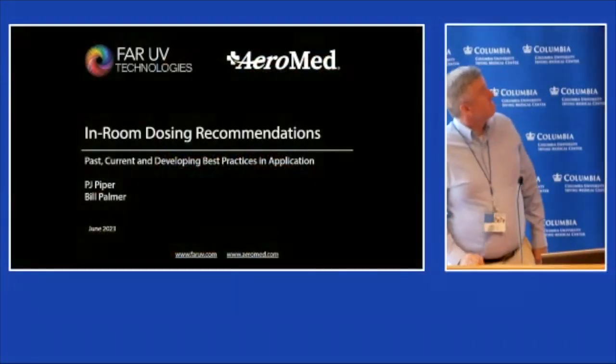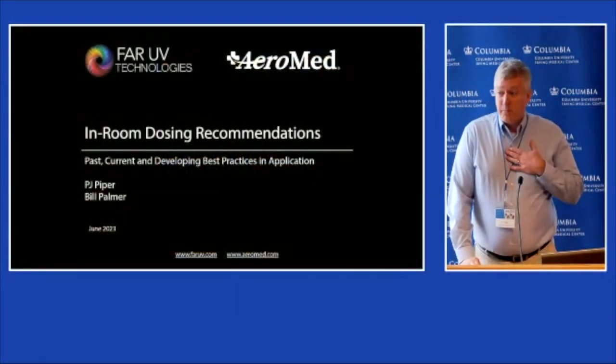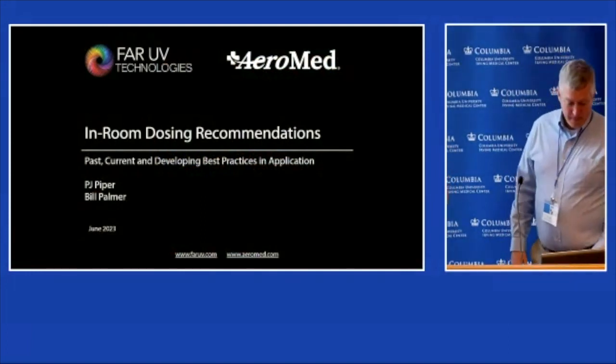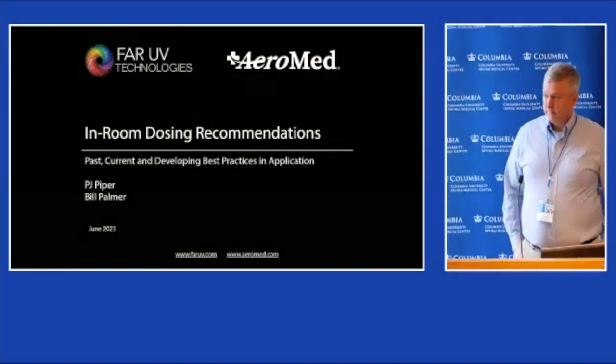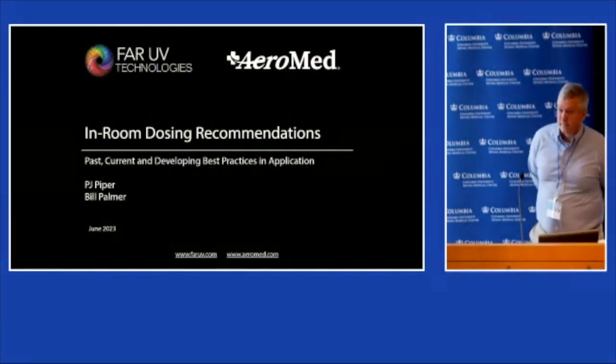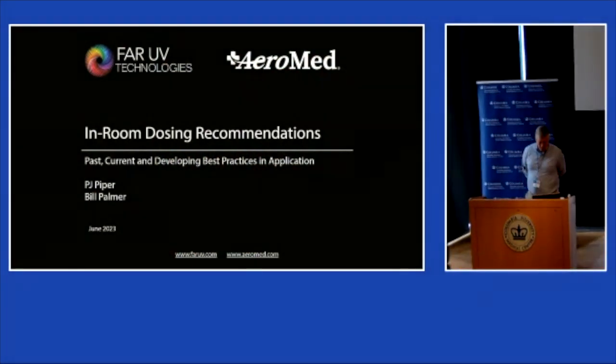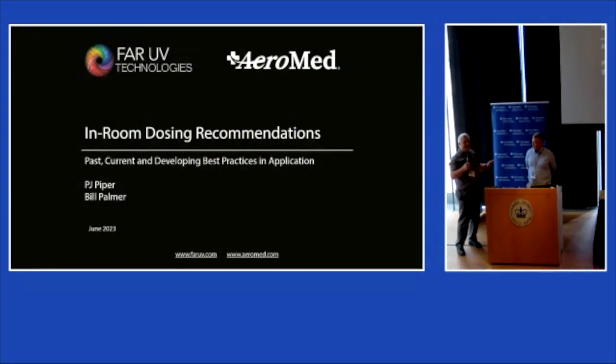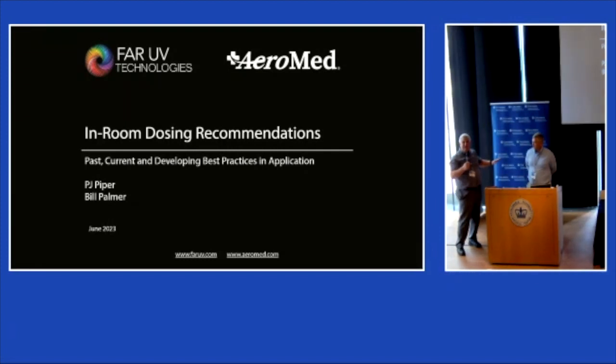Thanks, Evan. I'm PJ Piper with FarUV Technologies. I'm Bill Palmer with AeroMed. I've been involved with filtration and ventilation since the early 80s, and then with upper room UV since the 90s. I have to say that a year or two years ago, I would have said the podium's not big enough for 222 and 254. But some of us learned, we move on, and now we're married.